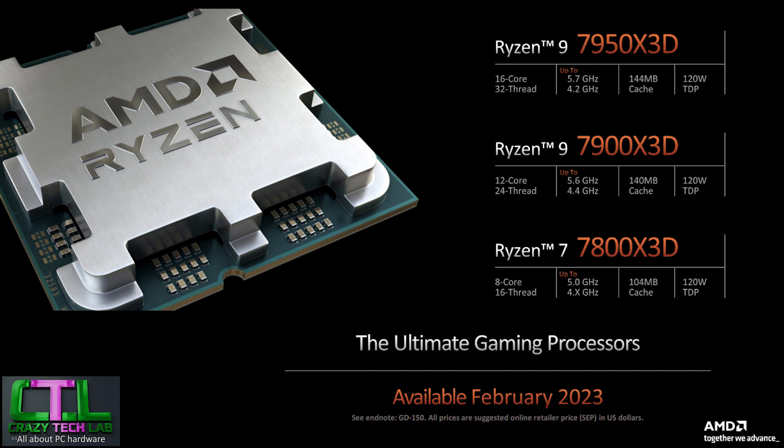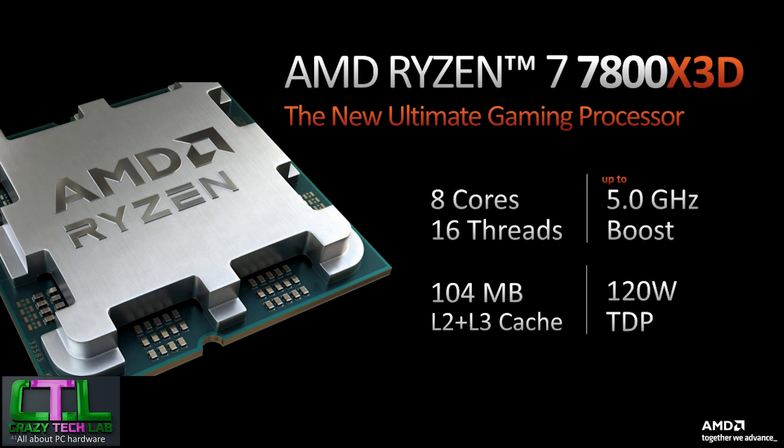Looking at the clock speeds of the 7800X3D, there is a downclock here. The peak boost frequency of the comparable 7700X was about 5.3GHz — there isn't a 7800X to compare against directly — so there is roughly a 300MHz downclock in peak boost frequency, which might result in a slight performance dip outside of games for that processor.